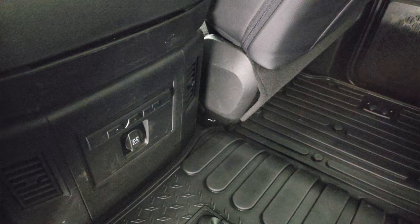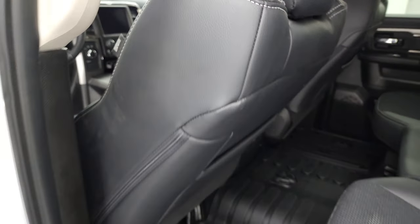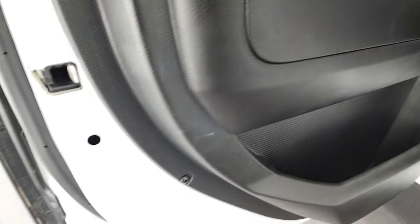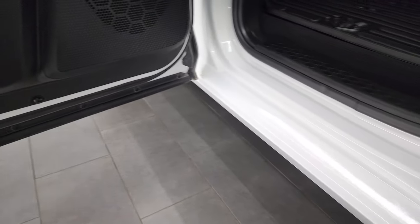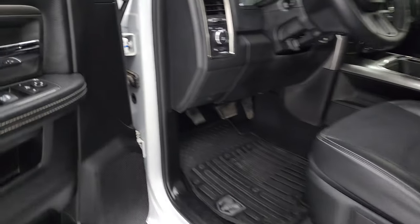Storage underneath — in-floor storage on each side with removable bins for easy cleaning. You could put ice and drinks in there. You get the 12-volt power point back here as well. Side curtain airbags, child safety locks on the back doors, and the bottoms of the doors are all in very nice condition.